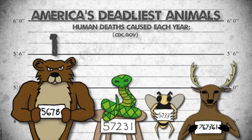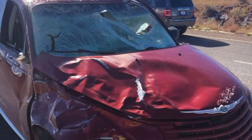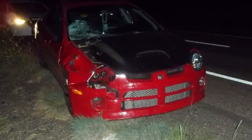America's deadliest animal doesn't have big claws, sharp teeth, or venomous fangs. Surprisingly, 150 people die each year due to collisions with deer and other large animals.